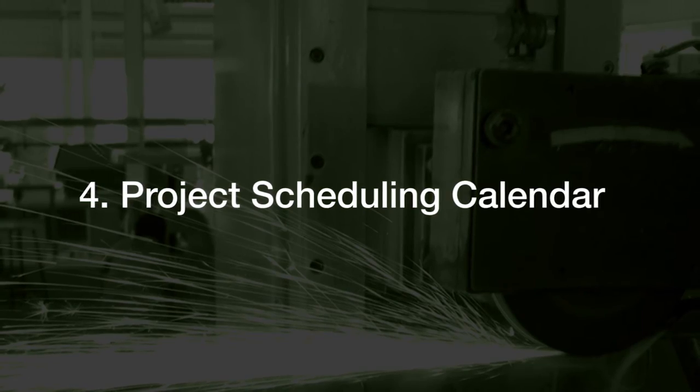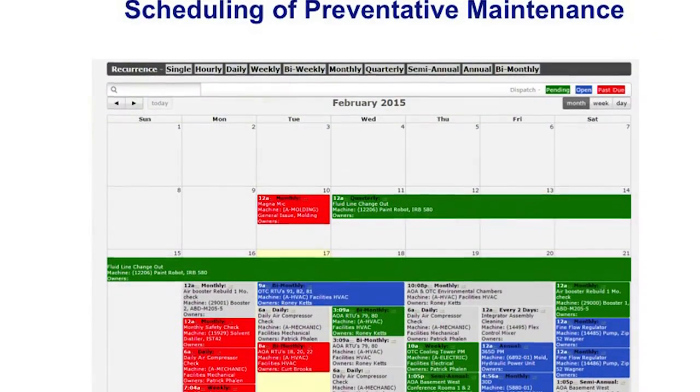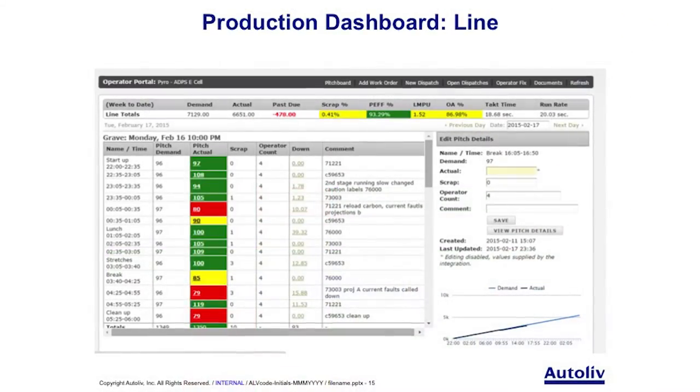Feature 4: Project scheduling calendar — enables preventative maintenance and projects to be planned into the future.